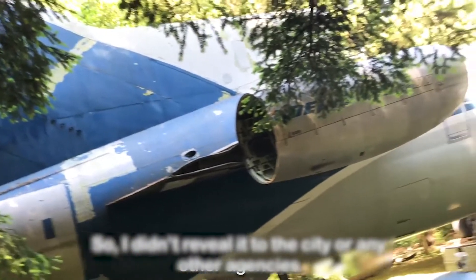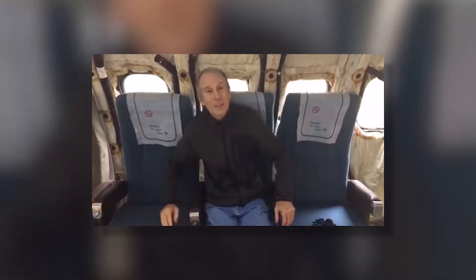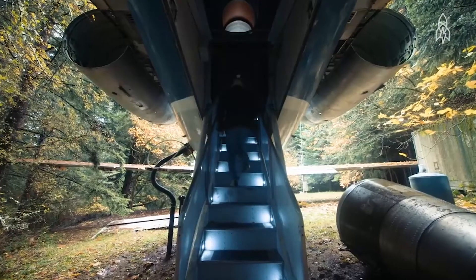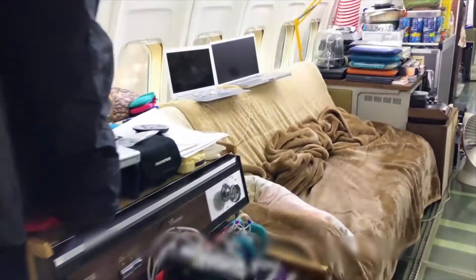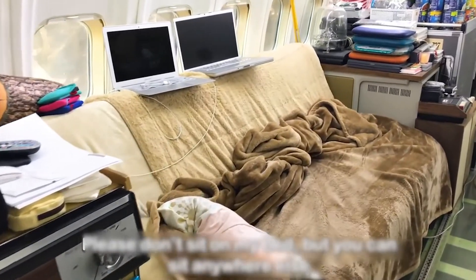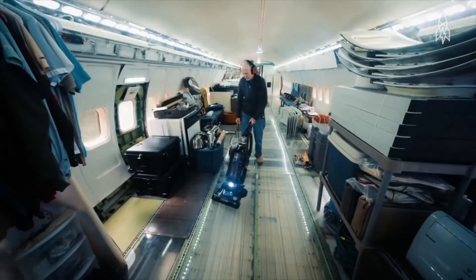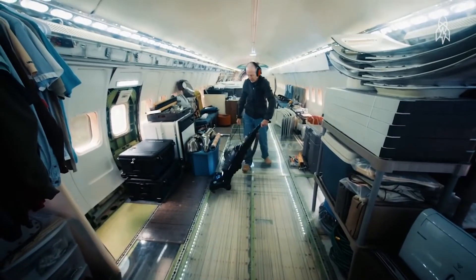Before retirement, the plane notoriously flew Aristotle Onassis' body home to Greece to be buried, with Jackie Onassis and the rest of the family flying in the main cabin. The house is full of trick doors, trick floors, hatches, latches, and a whole array of gleaming titanium details that were once part of the aircraft.